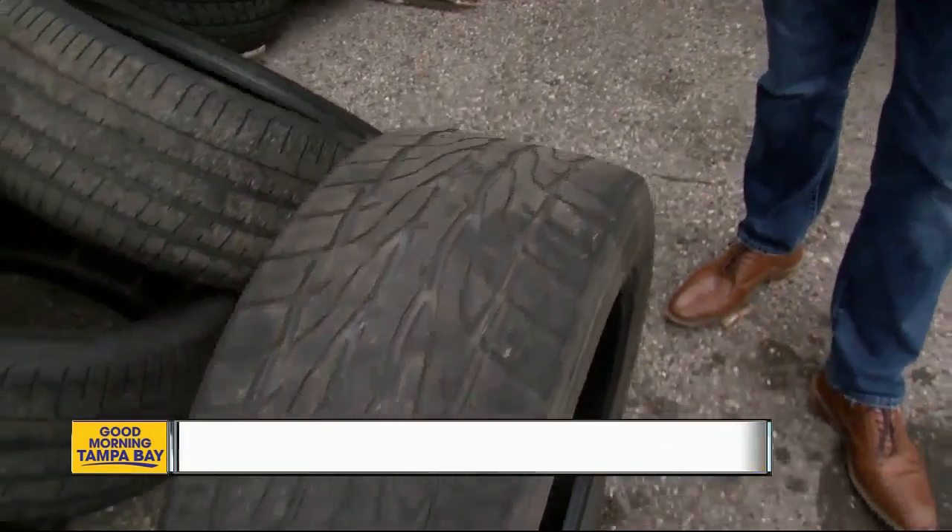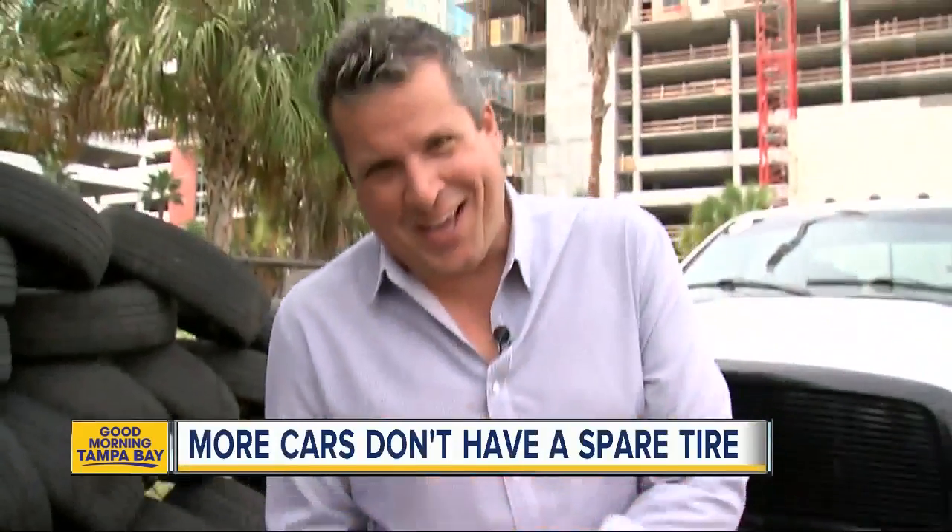You don't want to change your tire on the side of the road. If you're like me, you need a little help when it comes to cars. So I put a ton of good information about flat tires and spare tires on abcactionnews.com. Back to you, guys.